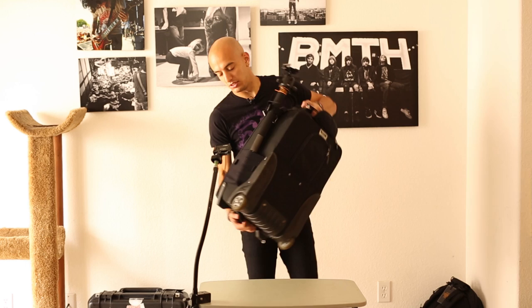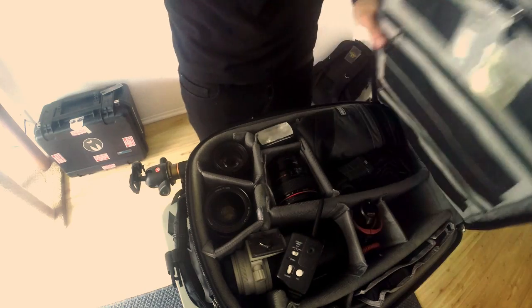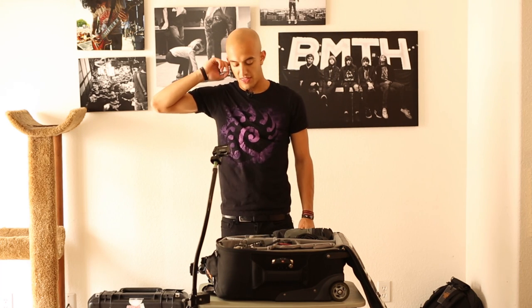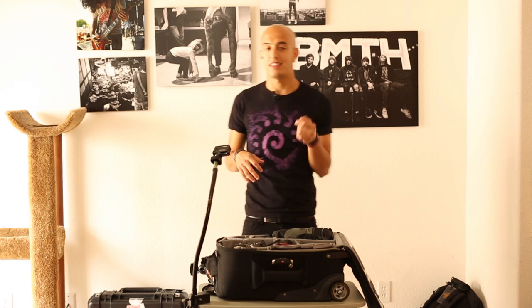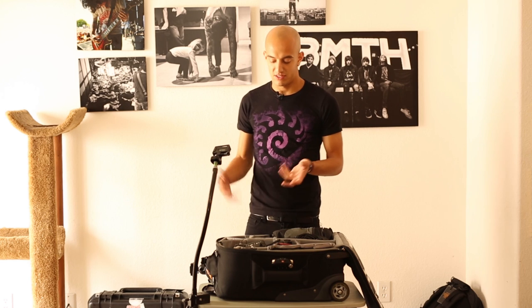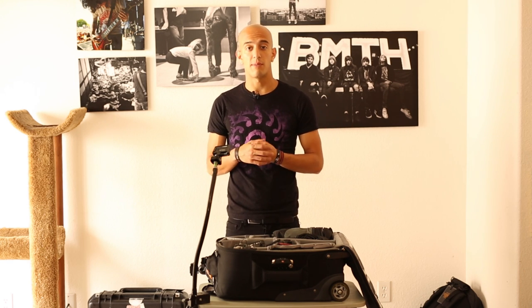Next bag — the fun bag. This is my Think Tank Airport International. It's good because it fits as a carry-on up top, and if the planes are really small, it can actually fit underneath the seat in front of me. It takes up a little bit of legroom of the person next to me, but they can deal with it — because there's like ten thousand dollars of gear in here. I'm not trying to get it crushed by the airline. If you're ever going to rob me, you'll know exactly where all my stuff is now.